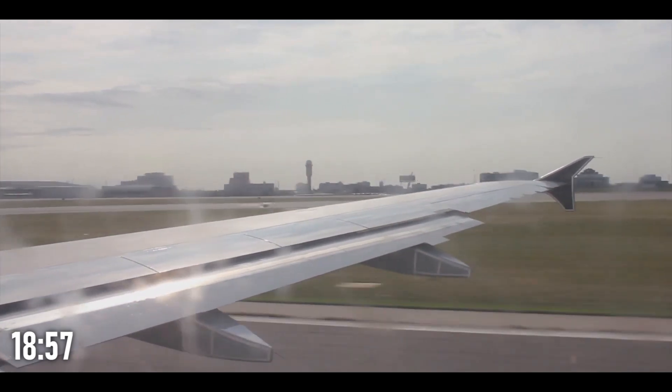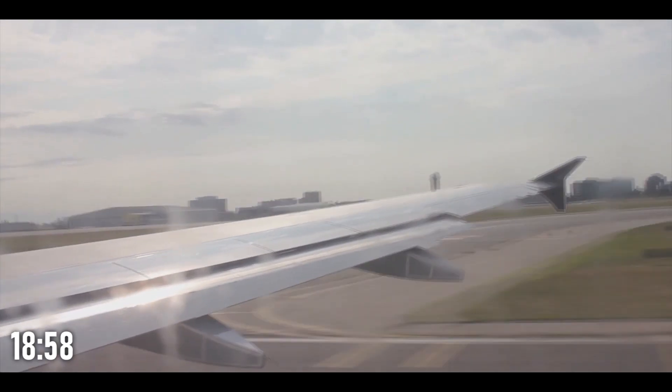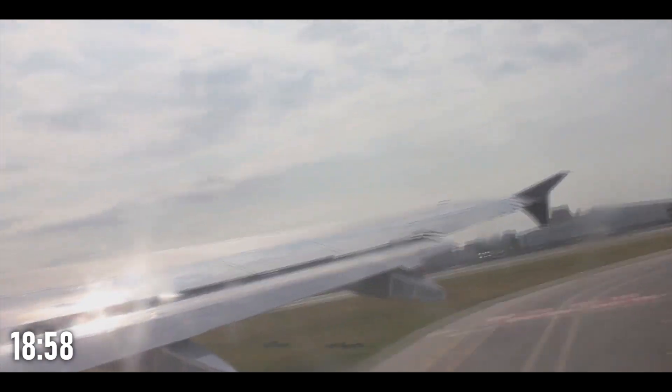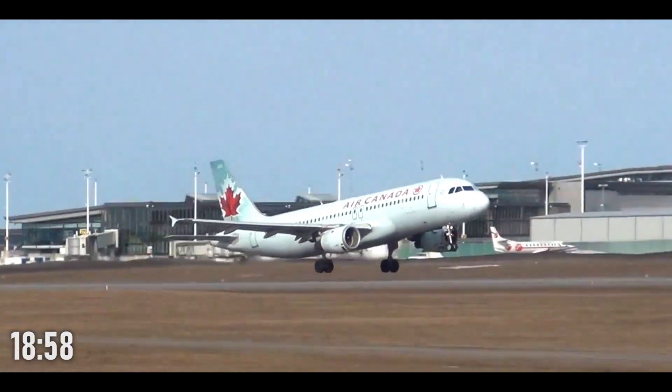On July 7th, 2017, an Air Canada flight carrying 135 passengers and 5 crew takes off from Toronto Pearson International Airport at 6:58 PM.